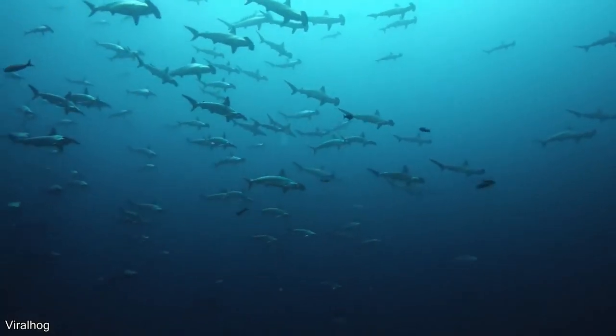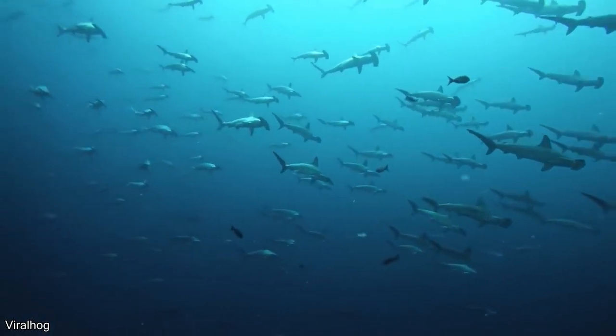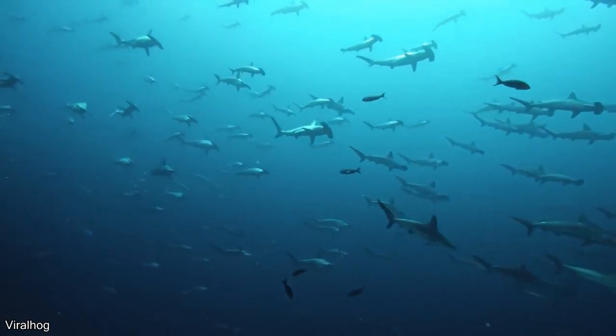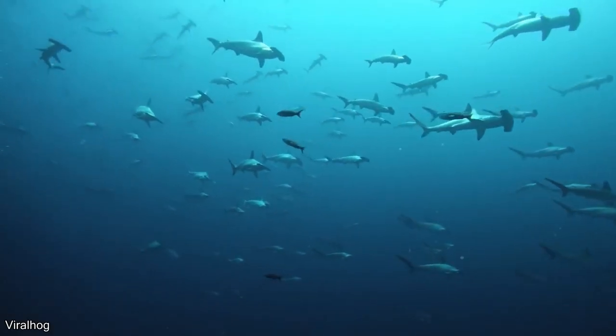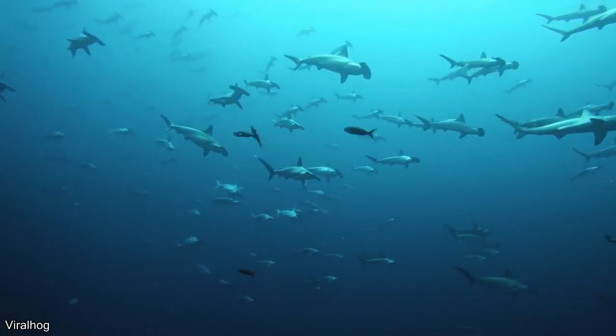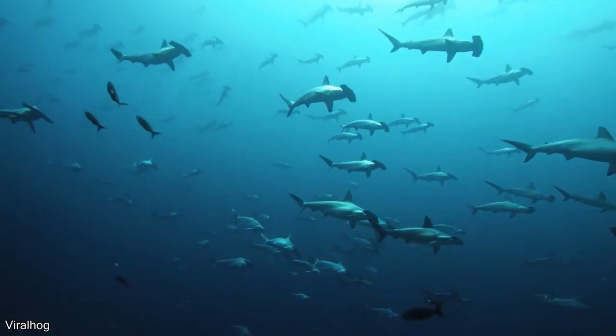So let's go! When you look at the surface of the sun, you can see the surface of the sun as it is.